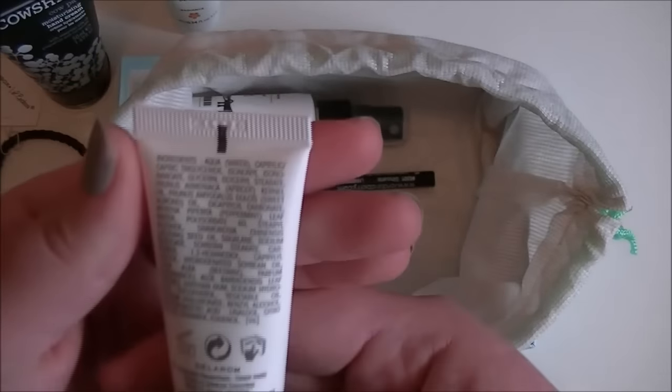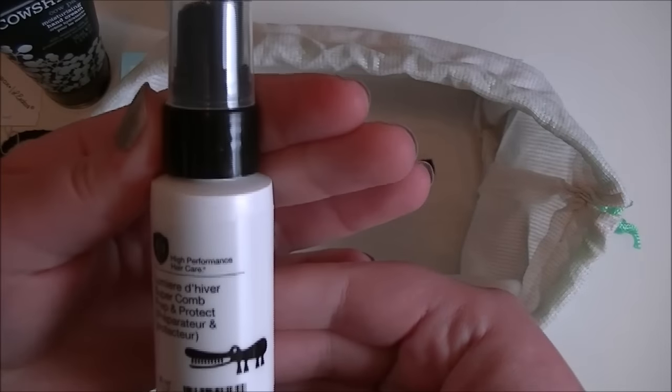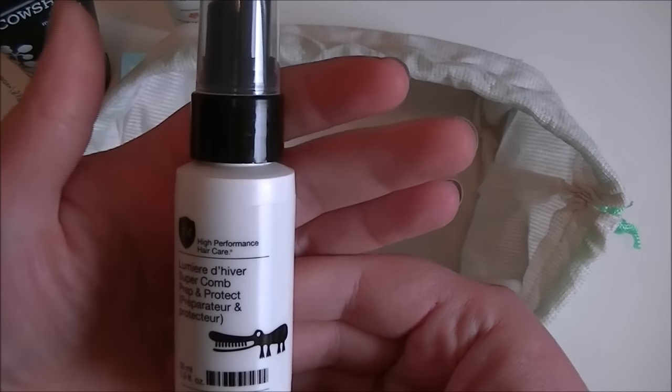Then we have an aqua comfort cream with organic aloe vera, suitable for all skin types. I think this is just like a moisturizer.